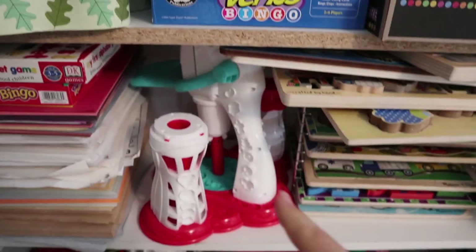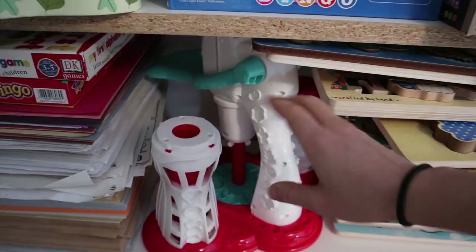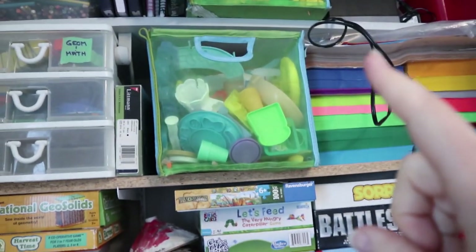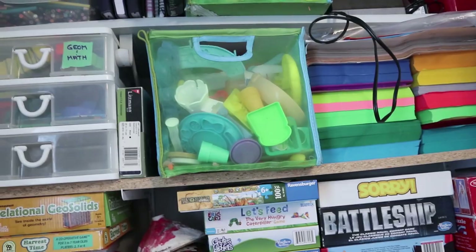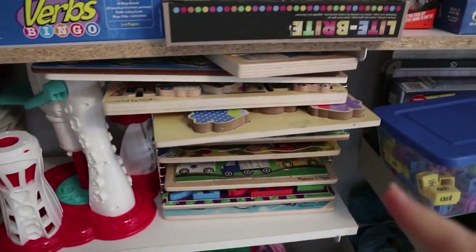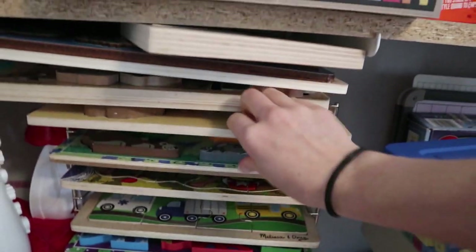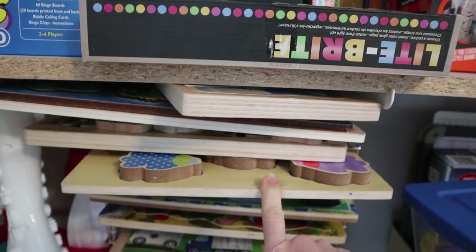On this shelf I have the largest piece of play-doh that we own — it makes me kind of crazy. I also keep that up high because I don't like for the kids to make a mess with it all the time, so it's one of the toys I like them to have to ask for. And the last thing on this shelf is our wooden puzzles. Most of them are Melissa and Doug puzzles and then we also have a couple that I think are called Green Toys.